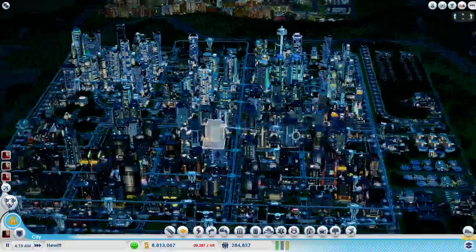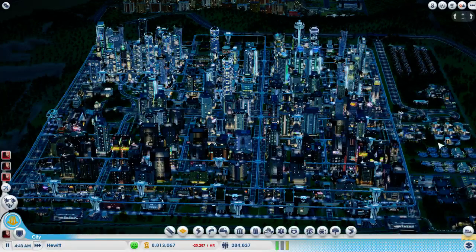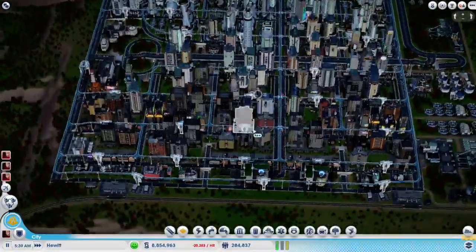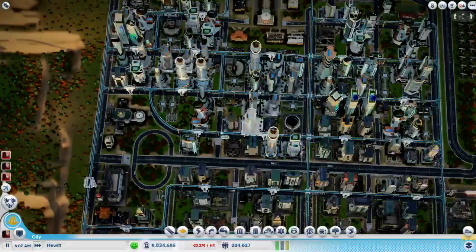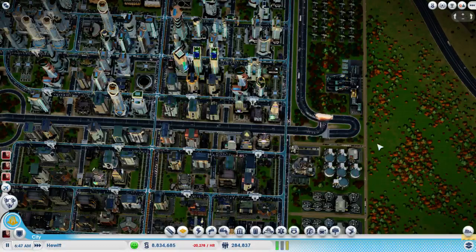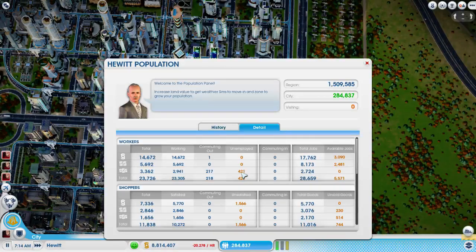This traffic clears up really fast - by the end of the day and then 6 a.m., boom, just loads right back up again. How are we doing on population now? Still have some unemployed - the point of this city was to have a few unemployed high wealth so they can commute to other cities, but not all of them seem to be commuting out. We still have unsatisfied low wealth.